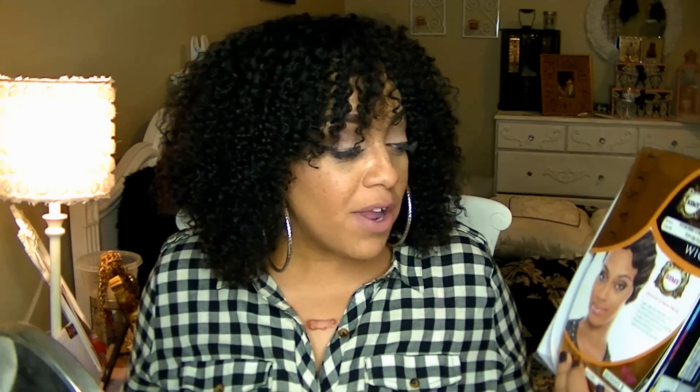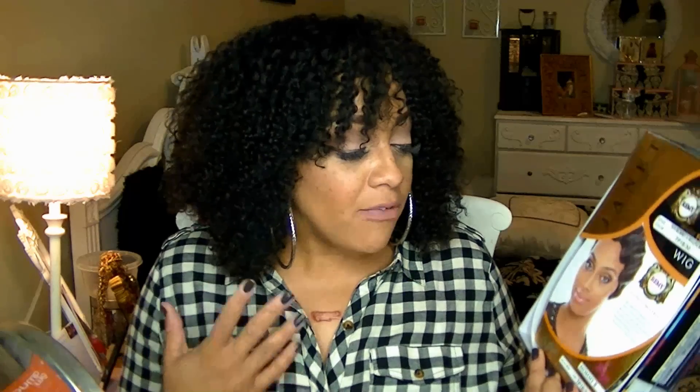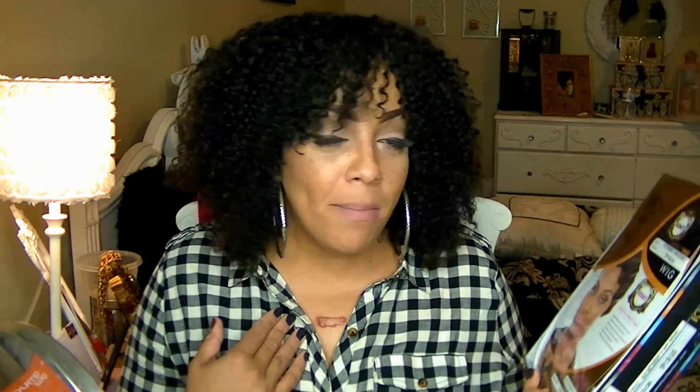I was very undecided about which wig to try tonight — it was either this one or the Mommy 2 by Janet Collection. This is the one I've never done. I love the finger waves in it; it's something different. I got it in color 1B30. They're both 100% human hair, which is a plus, so you don't have to worry about it going bad, getting tangled, or ratting up. I'm not really sure why it's called Mommy 2 because it looks just like the Mommy 1, but this was like a huge hit.